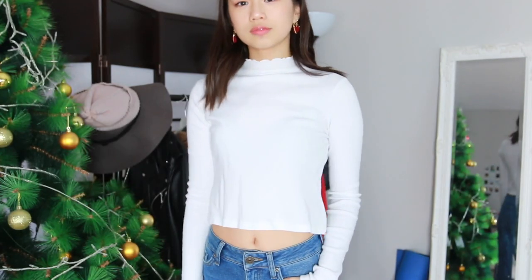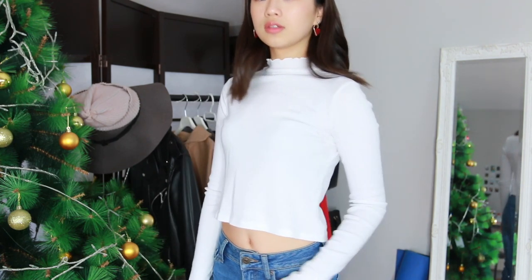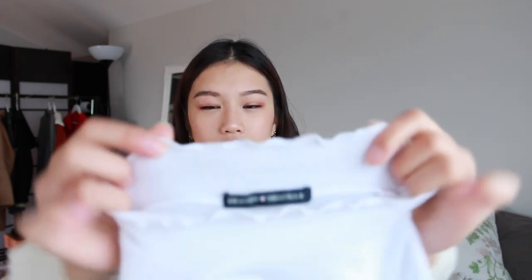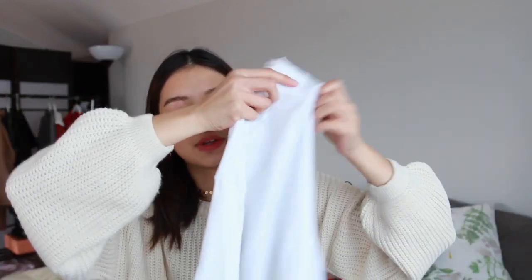I got this turtleneck white shirt, and it's not cropped — it goes right on my belly button, so that's perfect for the wintertime. The neck has these ruffles, which are super cute, and they're just long sleeve. I'm really excited. This is super soft. As you guys know, Brandy stuff are really, really soft.